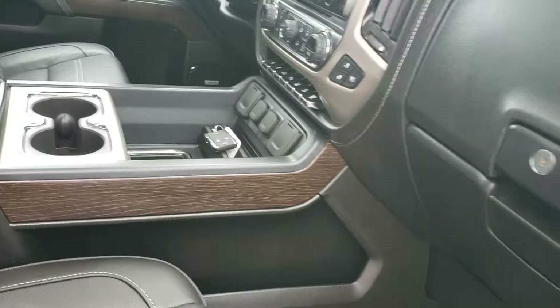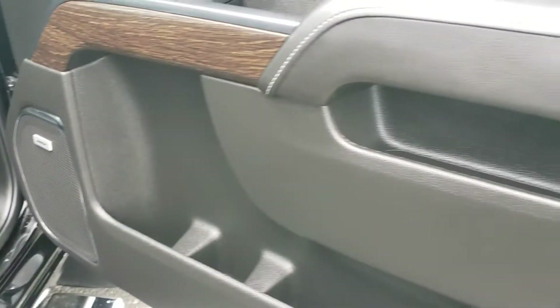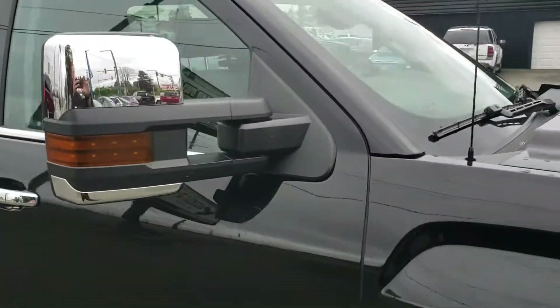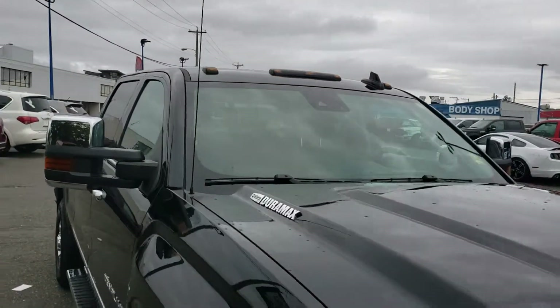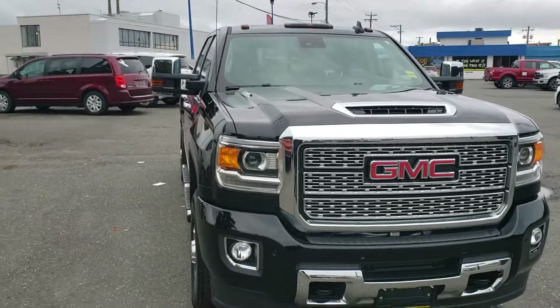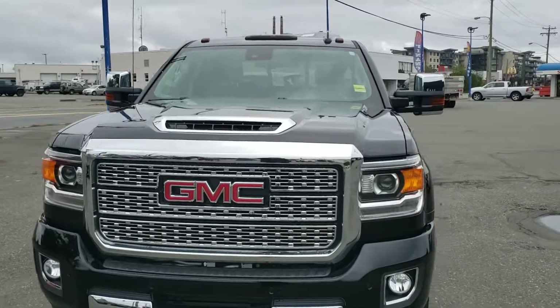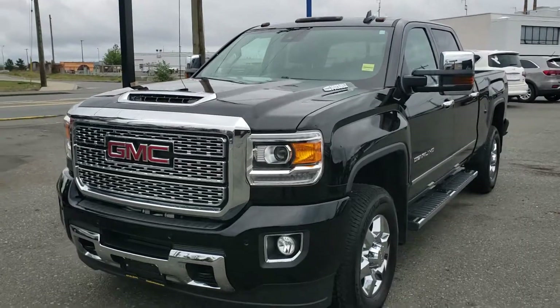This truck is also equipped with remote start and a Bose sound system that sounds absolutely amazing. One nice touch is the cab lights up top — it's absolutely beautiful. We've got just over 12,000 kilometers on this truck and it looks and drives as new as it should. If you have any other questions, please feel free to let us know.